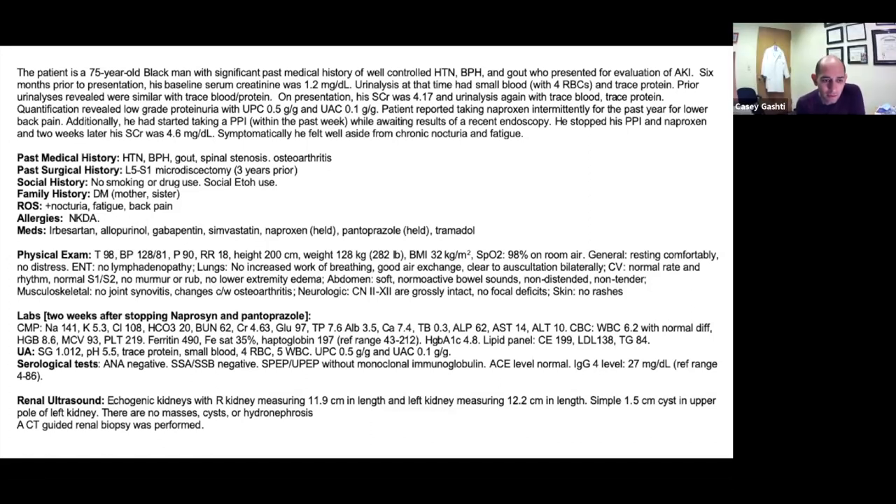Dr. Gashti agrees that the urinalysis directs us toward a tubular-interstitial process. He adds lead nephropathy as a possibility given the triad of gout, hypertension, CKD, and anemia in this 75-year-old, though it's uncertain if this is truly acute versus chronic given we only have a data point from six months ago.